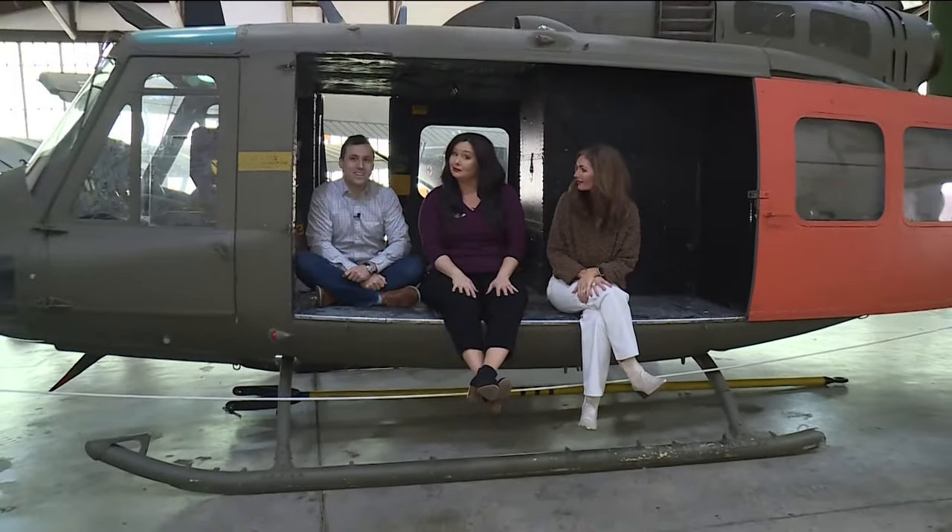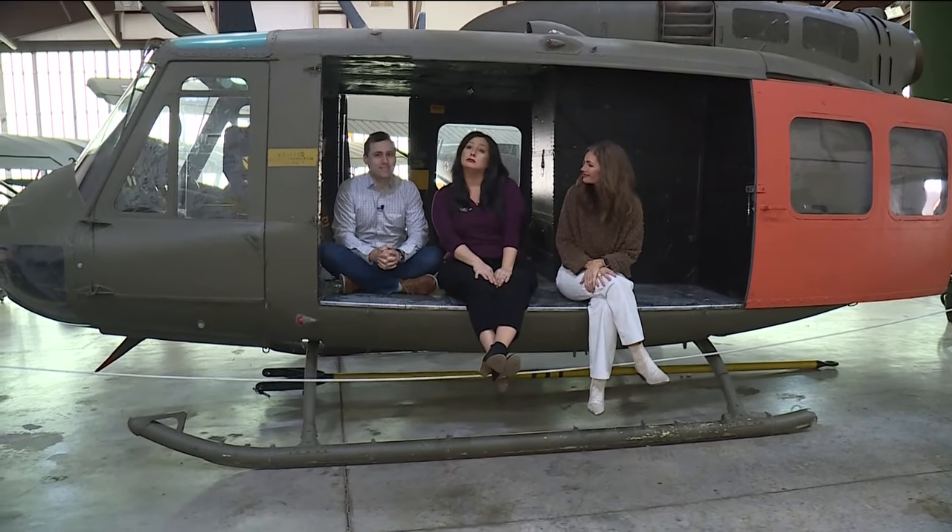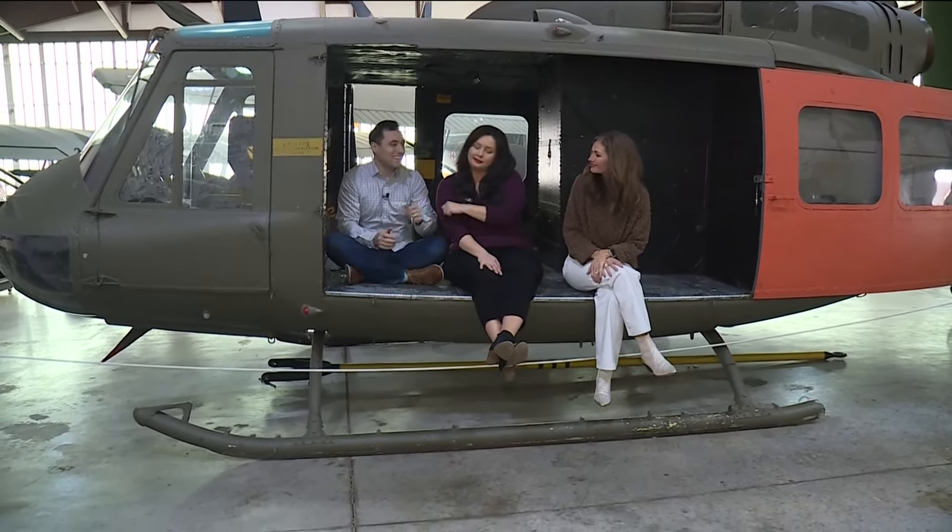While you're on the tour, you'll make a stop in this hangar that's full of military planes and vehicles. How about story time inside of a Vietnam helicopter? They call it Soaring Stories, where you could say reading takes flight — and I think they actually say that.